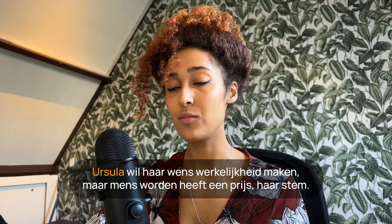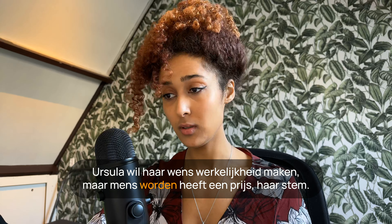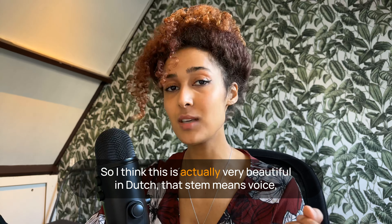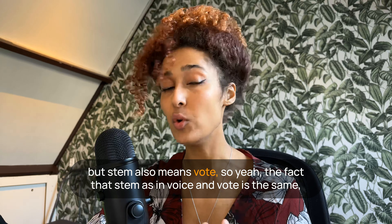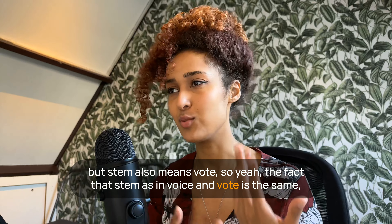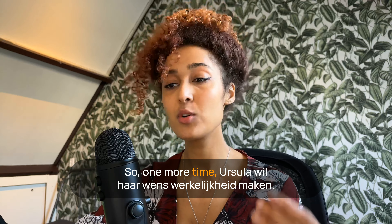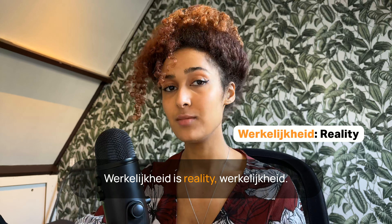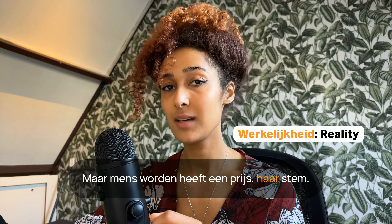Ursula wil haar wens werkelijkheid maken, maar mens worden heeft een prijs — haar stem. 'Stem' means voice, but 'stem' also means vote in Dutch. I think it's really cool that voice and vote are the same word. Werkelijkheid is reality. Ursula wil haar wens werkelijkheid maken, maar mens worden heeft een prijs — haar stem.